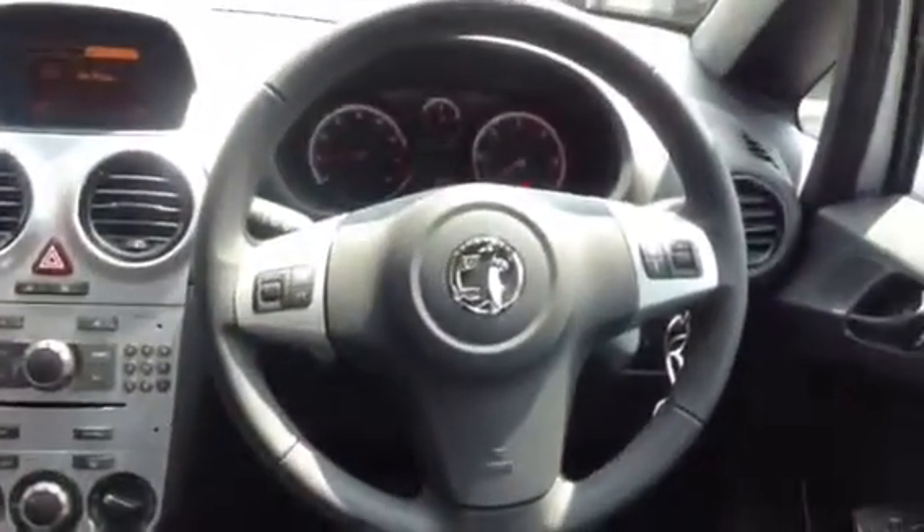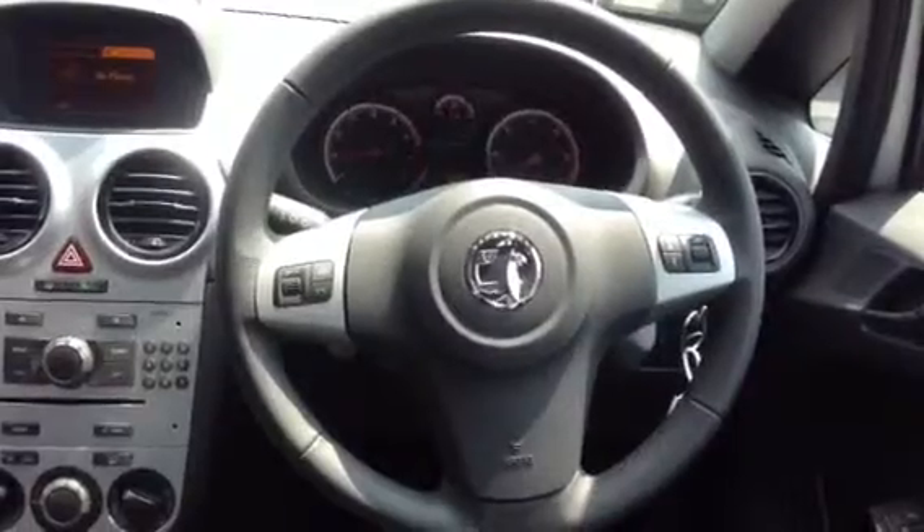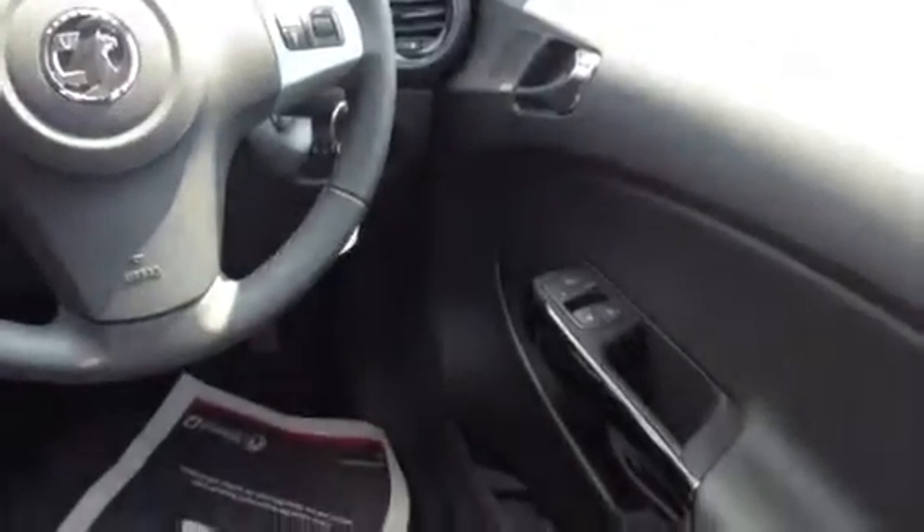Moving over to the driver's steering wheel, we've got remote audio controls and Bluetooth settings on the left. The car also has remote central locking, electric door mirrors, and electric front windows.